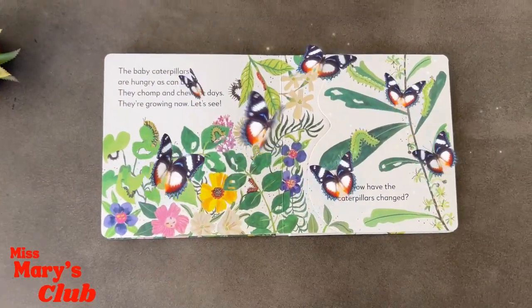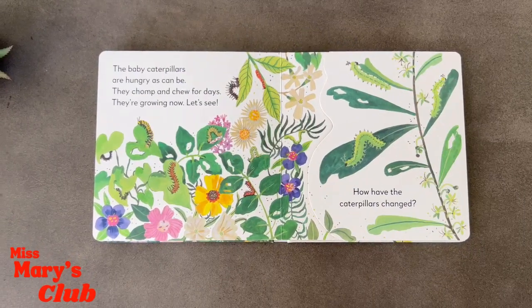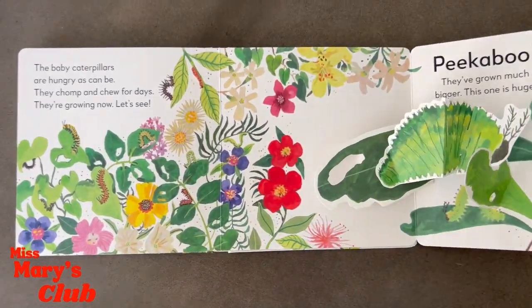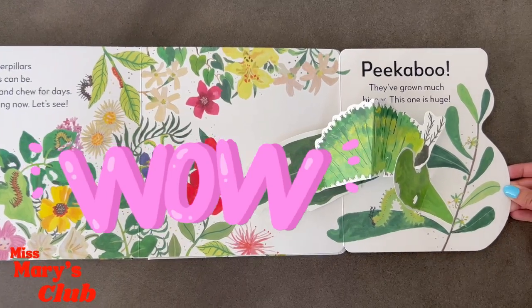The baby caterpillars are hungry as can be. They chomp and chew for days. They're growing now. How have the caterpillars changed? Peek-a-boo — they've grown much bigger. This one is huge.